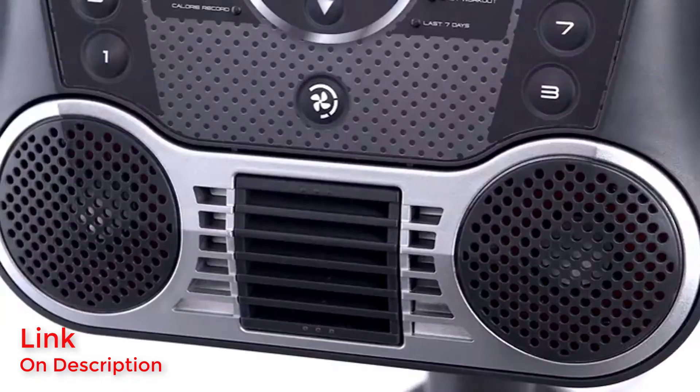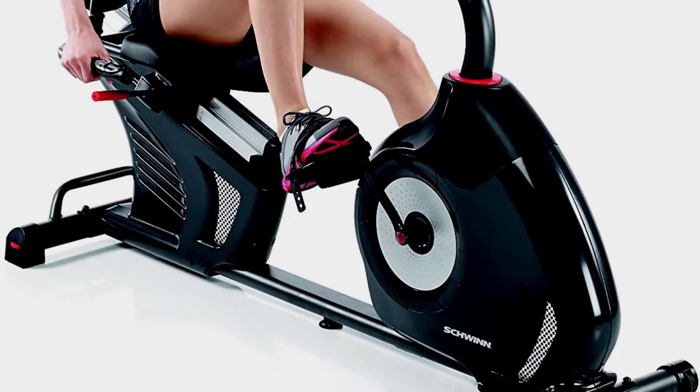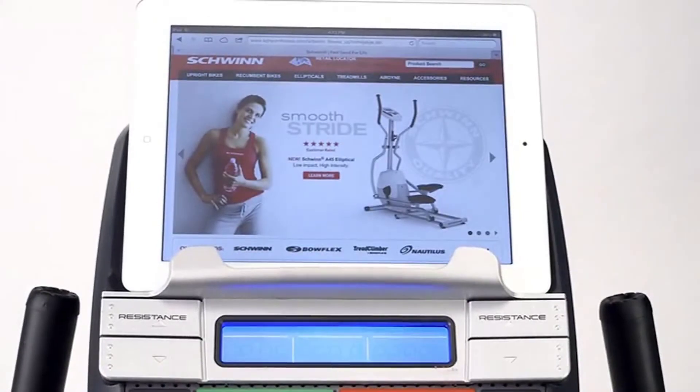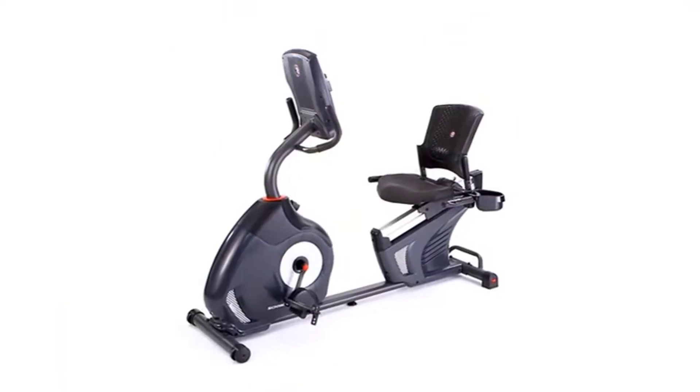The 29 built-in workout programs are a major plus for inexperienced users — they make it easy to progress even if you're not confident about planning out rides on your own.